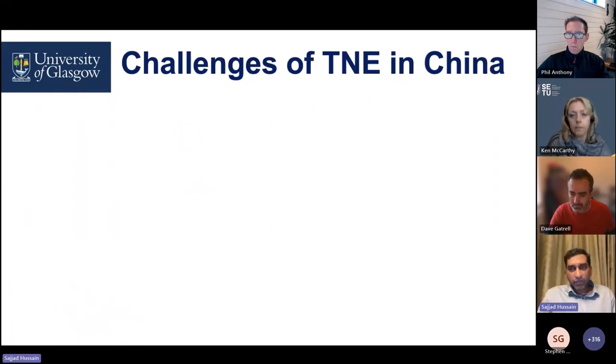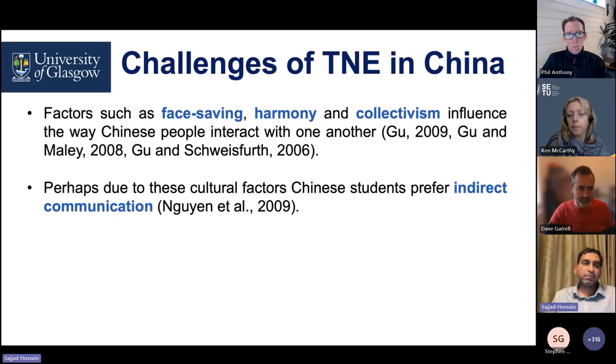The challenges of TNE, especially in China — though applicable to other TNEs as well. The literature says that Chinese students have a face-saving harmony and collectivism that influences the way they communicate, especially in settings with large numbers of people around. They prefer indirect communication — so instead of raising questions within a classroom, they would like to see you privately or write to you.